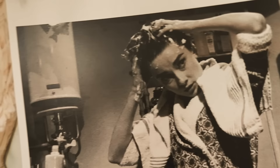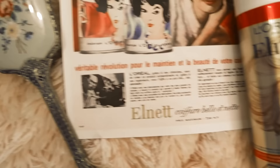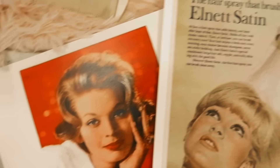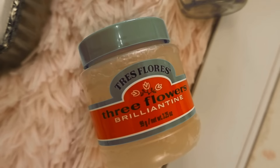Next on the list is Philip Kingsley, and this is the Elasticizer that was made for Audrey Hepburn. They worked together to create this pre-shampoo hair treatment, and this one has been around from around 1974. Audrey Hepburn worked alongside Philip Kingsley to create it because her hair was very damaged from filming and styling on set. They developed this moisturizing treatment that was meant to not weigh her hair down.